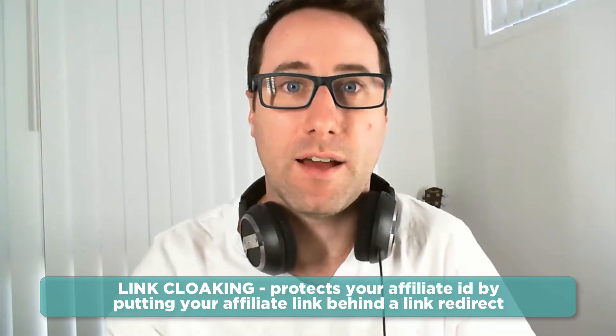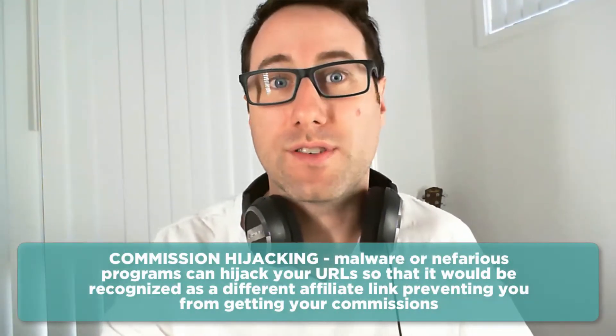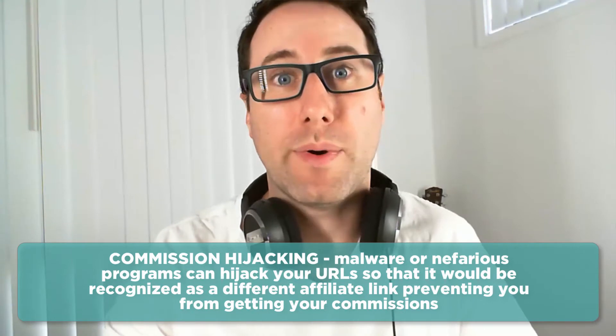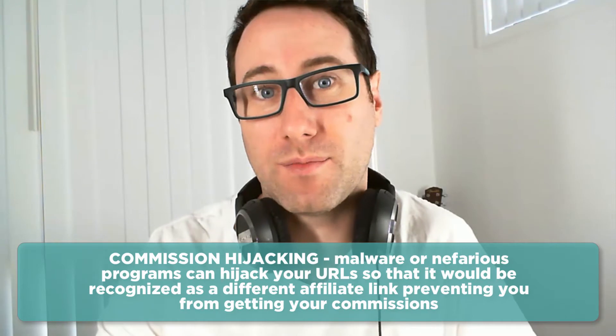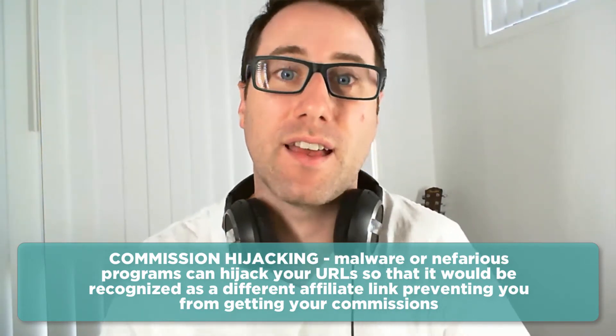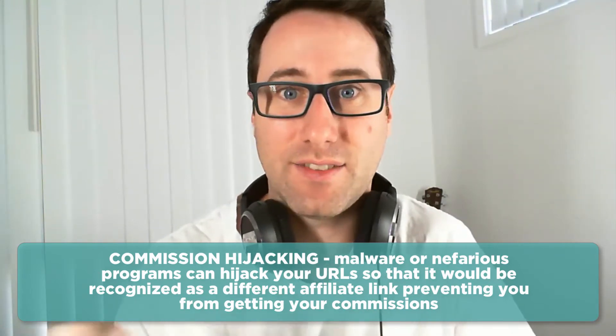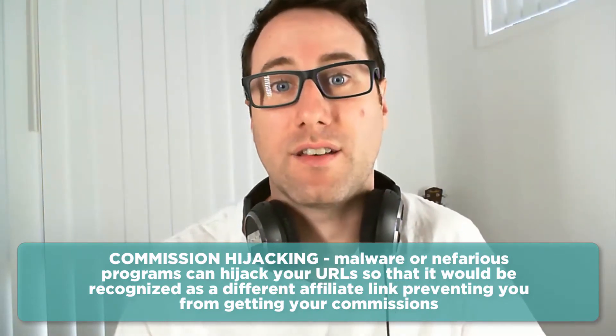The reason that people came up with this is because of commission hijacking. Essentially, what used to happen — I don't know if it happens a lot anymore, but it used to happen a lot — was that malware and nefarious programs on your computer would hijack URLs they recognized as affiliate links. They would replace the affiliate ID in that URL, and that's called commission hijacking, because the actual commission then gets credited to the other person and you don't get the credit for that actual referral.